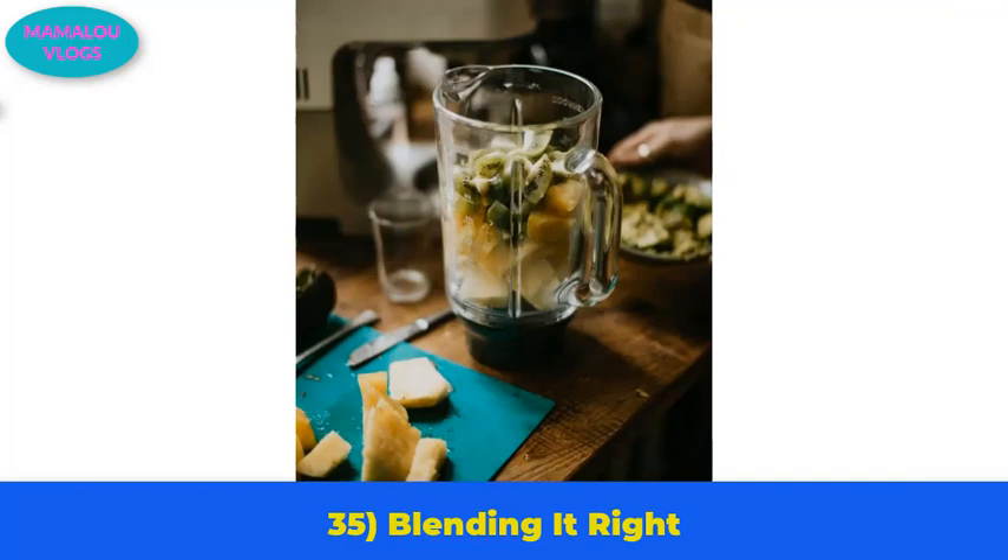Number 35: blending it right. Most people just throw all ingredients into the blender and hit the power button, which sometimes leaves little unblended pieces. The best way is to add the liquids first and then add the solid ingredients — the swirl helps blend the solids more smoothly.